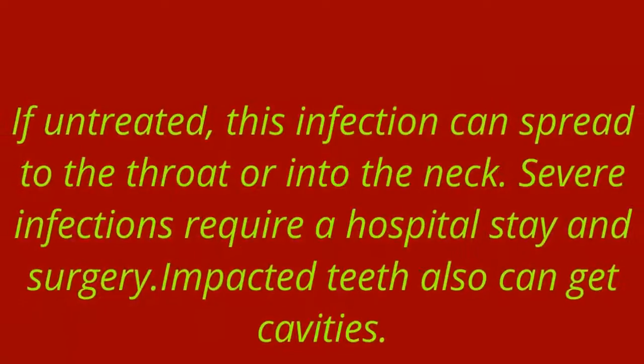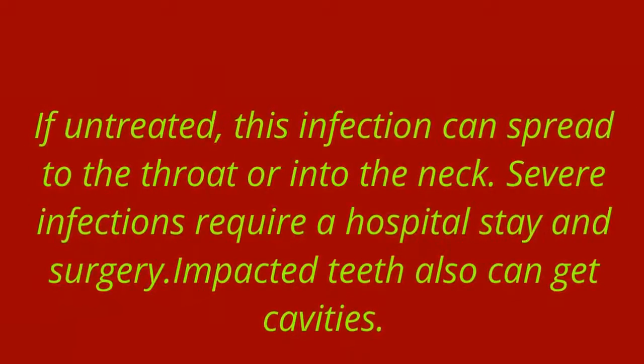If untreated, this infection can spread to the throat or into the neck. Severe infections require a hospital stay and surgery. Impacted teeth also can get cavities.